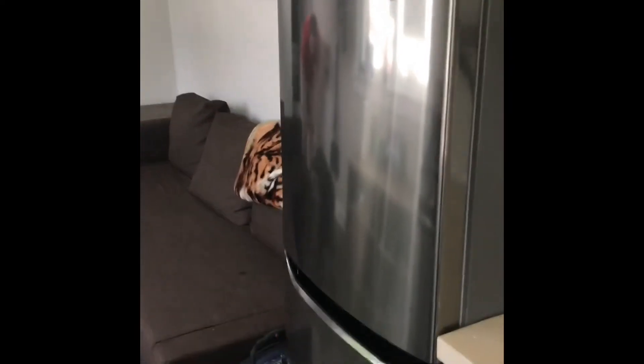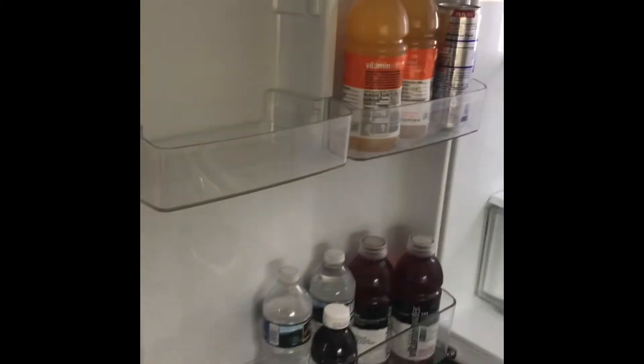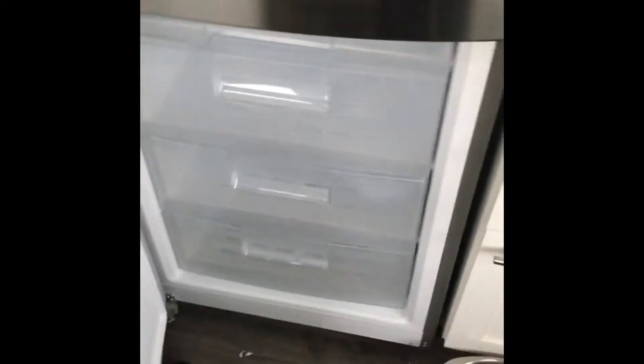I didn't say anything about our refrigerator. Our refrigerator is not completely full size — I'd say it's like apartment size, but it's pretty big for a tiny home. The freezer is on the bottom.